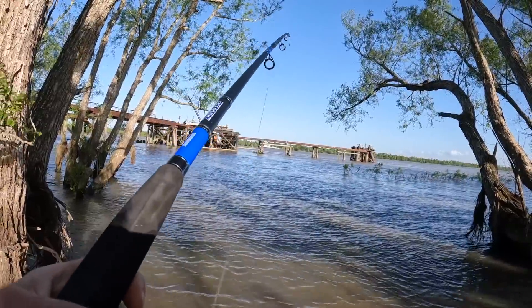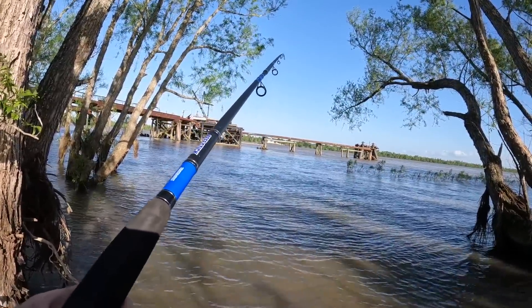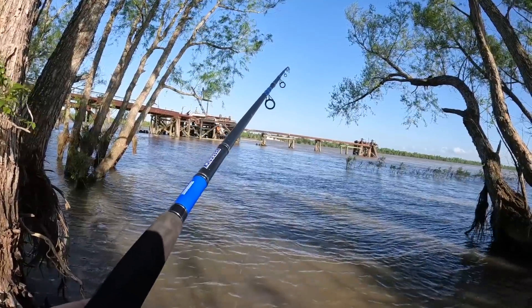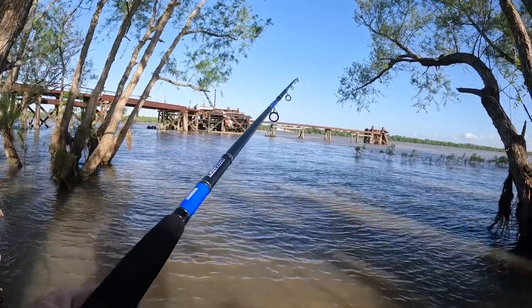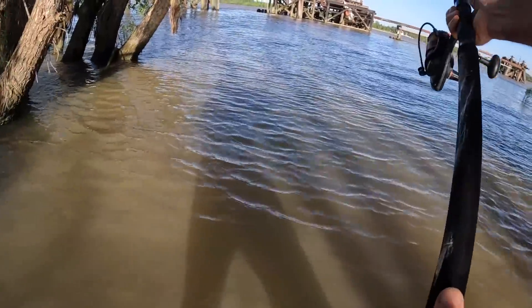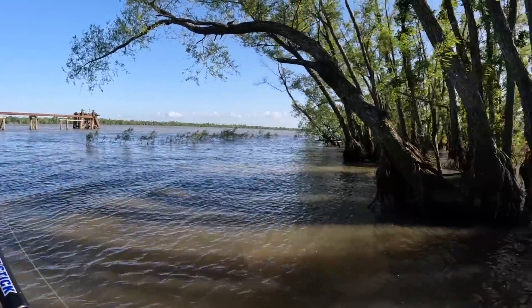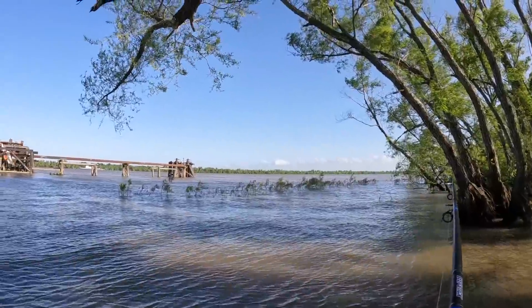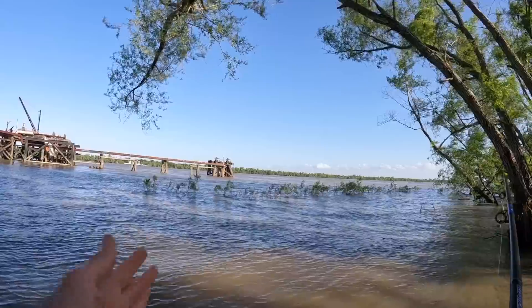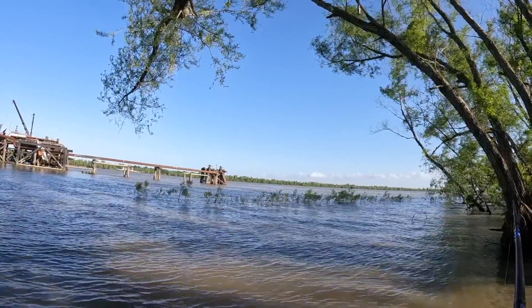We're definitely over the neap tides — there's more current here than the last time I came. I'm using 4 ounces. It trucked a little too far to the right; I want this to stay over here, so I'm going to have to do a better cast. Much better. Hopefully that stays more to the left. I'm going to put this one towards the end, which means no matter how I look at it, I'm playing a fish through this.